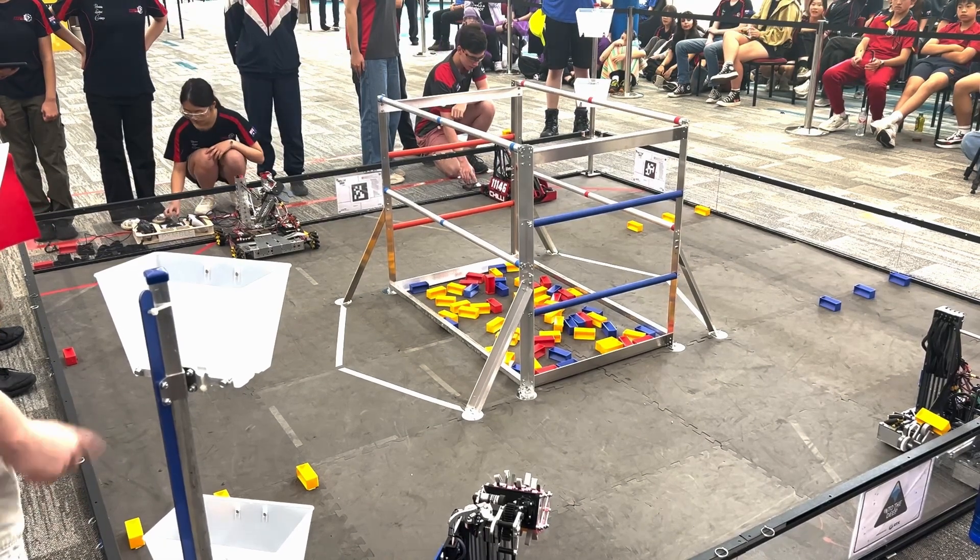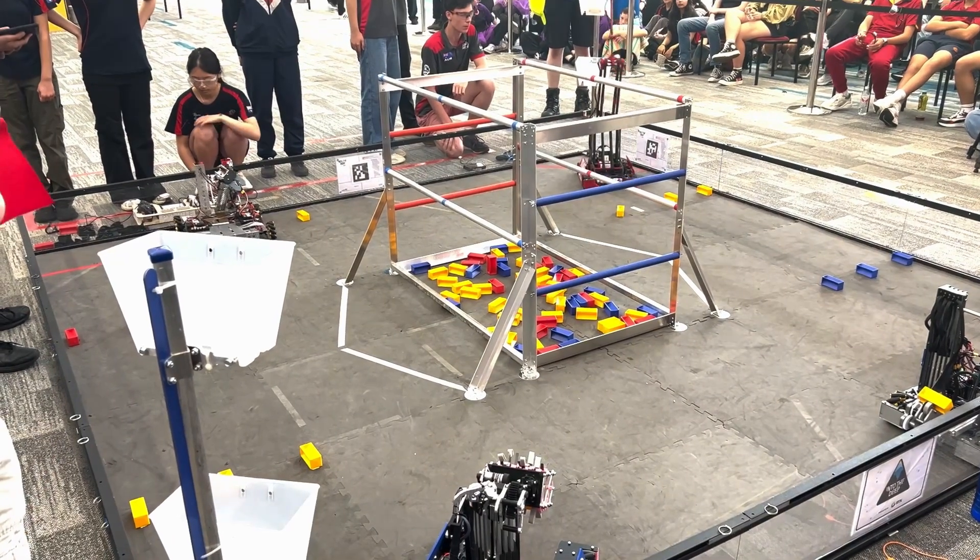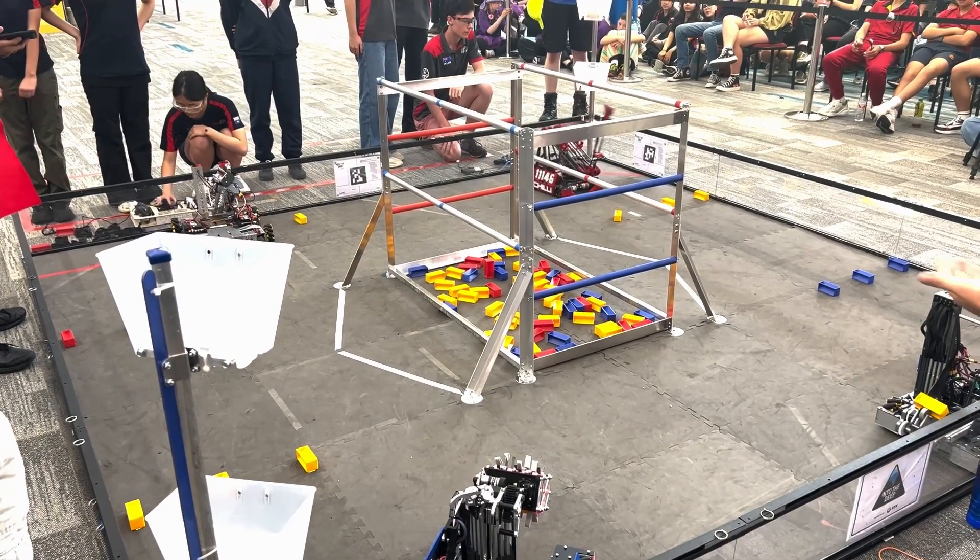Robots mainly prioritised the low and high buckets compared to Brisbane North. Shark Sub was a notable exception, consistently scoring specimens on the high chamber.